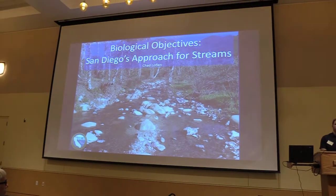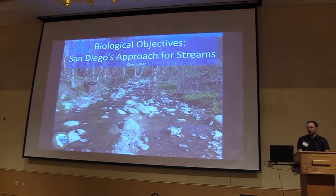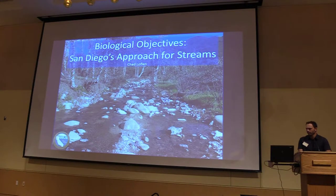My name is Chad Laughlin. I'm a senior environmental scientist with the San Diego Regional Board, State of California. I oversee our monitoring assessment and research unit, and one of those projects for our unit is biological objectives for the San Diego region. I'm lead on that project.